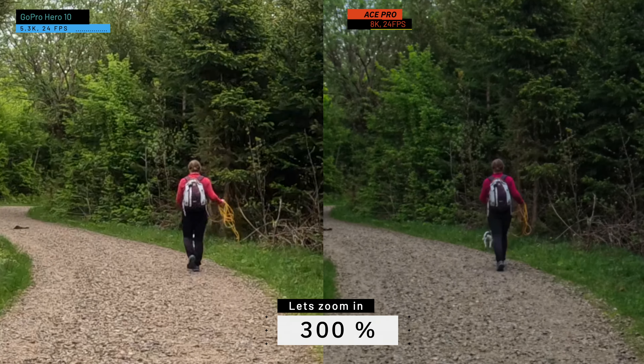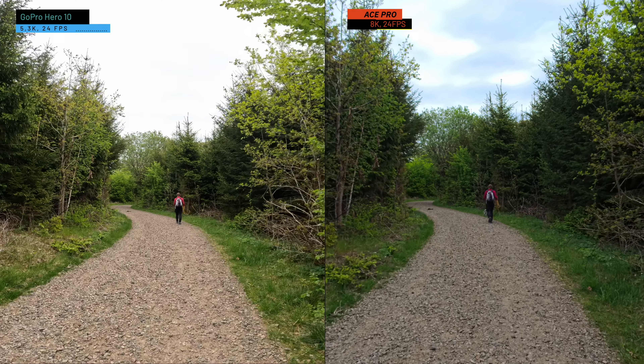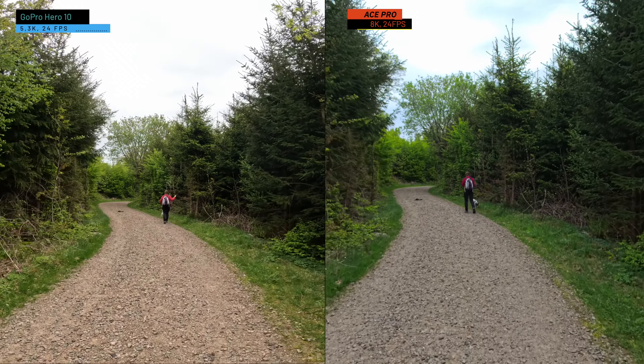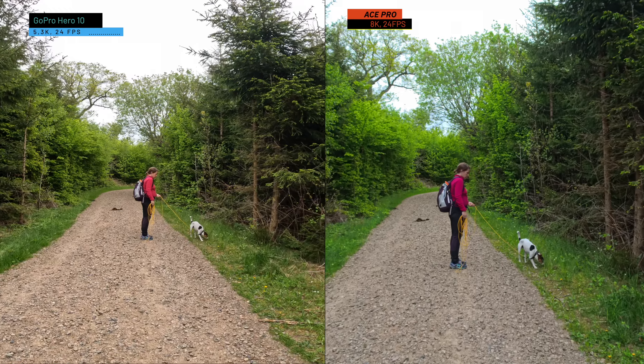The results kind of shocked me. I was pixel-peeping on my computer screen, really zooming in and checking out the differences. This is the GoPro Hero 10, which I think is pretty much equivalent to the Hero 11 and 12 — basically the same chip and image quality. The GoPro wasn't actually that bad, and when I showed the comparison shots to my wife, she actually preferred the GoPro image.